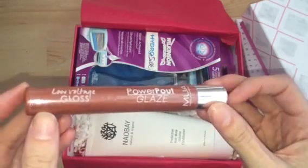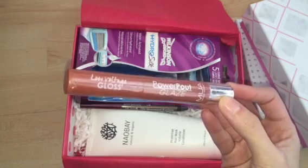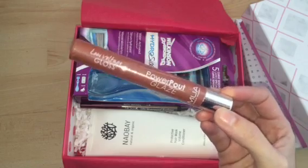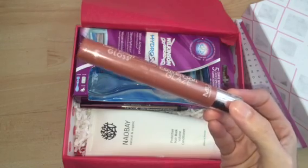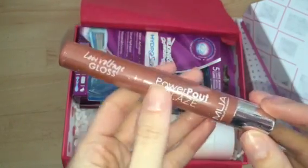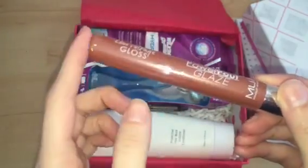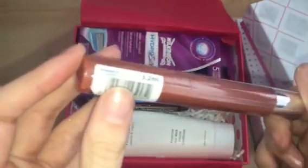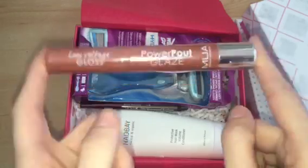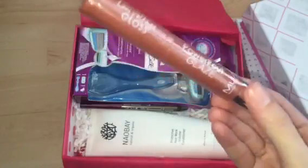The next product is by the brand MUA, a super cheap brand from Superdrug. This retails at £3.50 but it's still a full-size item. It's their Power Pout Glaze Low Voltage Gloss — a twist-up pen with a little brush applicator, basically a brush-on lip gloss. Mine is in the shade Rapture, which is kind of a brownie, nude colour. I'm not going to open it because I know I won't use it — I have tons of lip products on the go already, so I'll put it in with swaps.